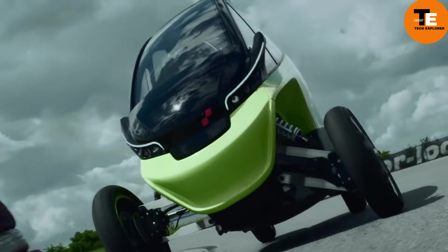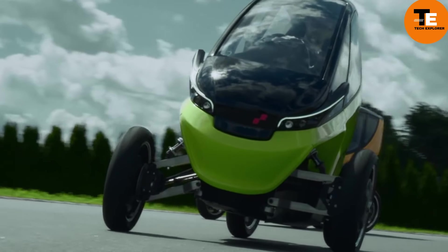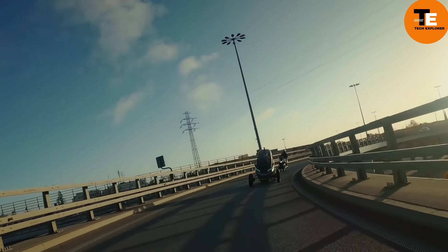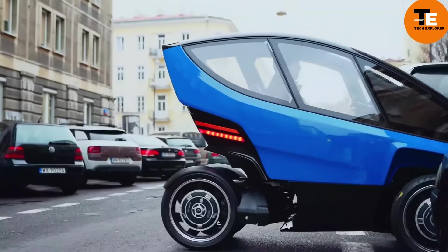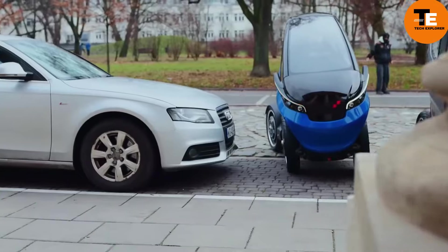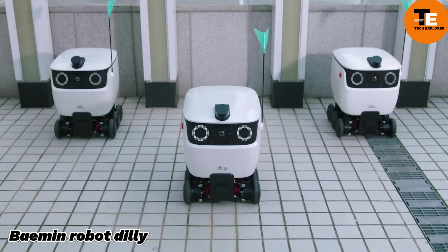Trego redefines urban mobility with its adaptive design and advanced features. This electric car seamlessly adjusts its size and shape to navigate diverse urban environments, offering autonomy and convenience with a range of up to 100 kilometers and autonomous driving capabilities. Available for rent at an affordable rate of $199.99 per month or $0.99 per minute, it's a cost-effective solution for modern urban travel.